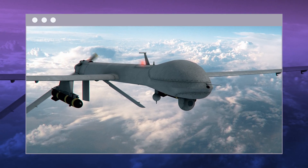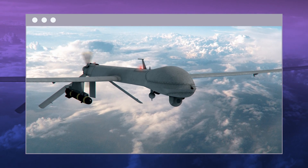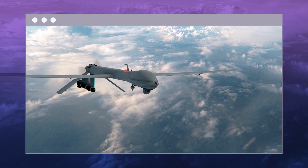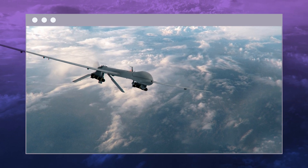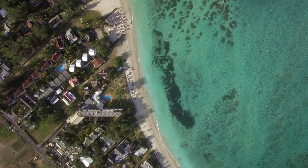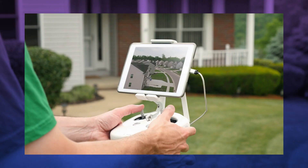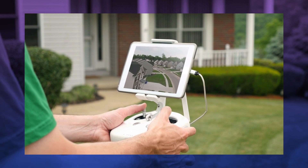Even though drones have been around for over 20 years, their history can be traced back to World War One, when the United States and France developed autonomous unmanned airplanes. Despite this, the previous few years have been pivotal for drones in terms of popularity, industry expansion, and global recognition. Drone technology has flourished recently, with applications ranging from staffing sensitive military regions to attracting amateurs worldwide.